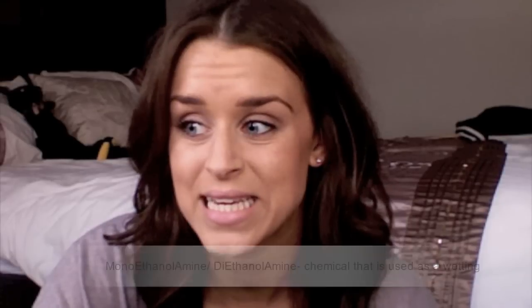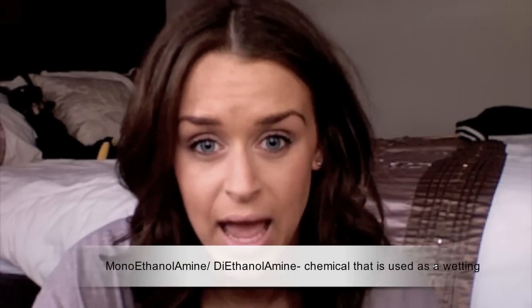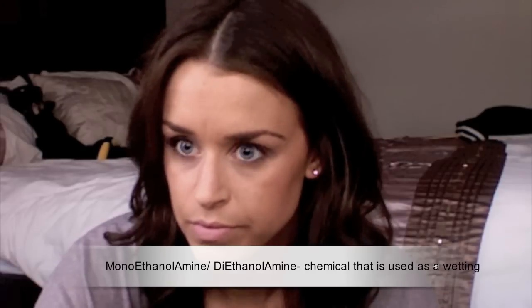They're all sulphate free, free from parabens, free from gluten, sodium chloride, DEA and MEA. They're all vegan and they are colour safe. I've got the volumising shampoo, and that retails at $15.85. It contains a product called Moringa Seed, which has 17,000 times the power of Vitamin C.